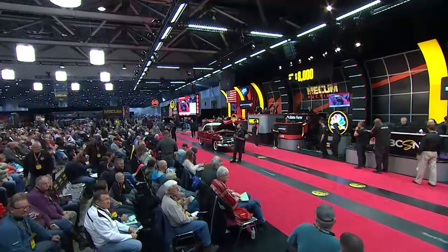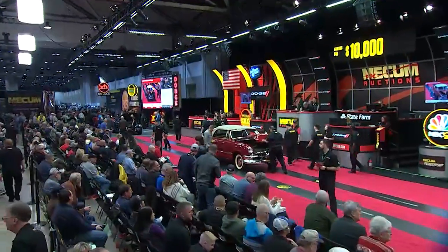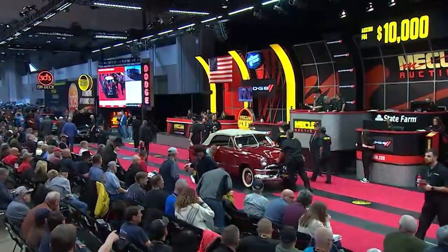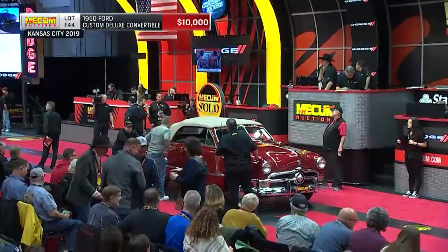The whole package. Thank you, Stephen. Terrific-looking car. Hey, here's that 1950 Ford Custom Deluxe Convertible that I was telling you about. I think the other one — the coupe — was red.